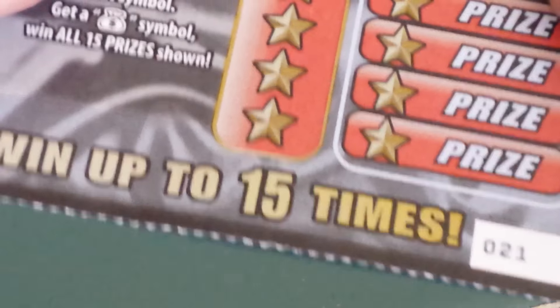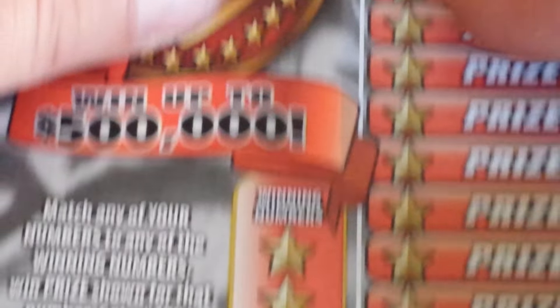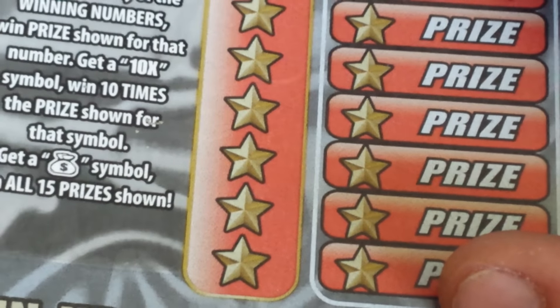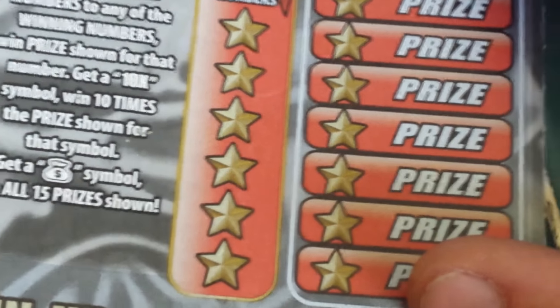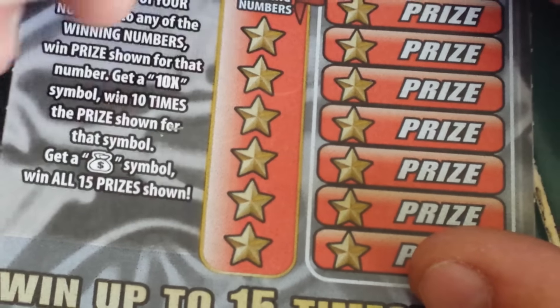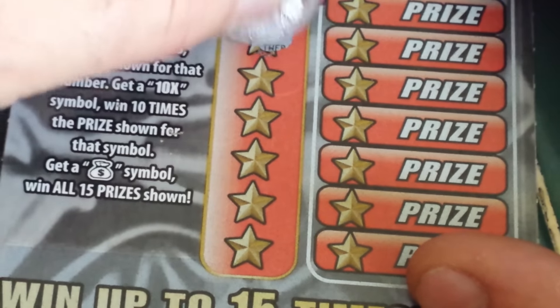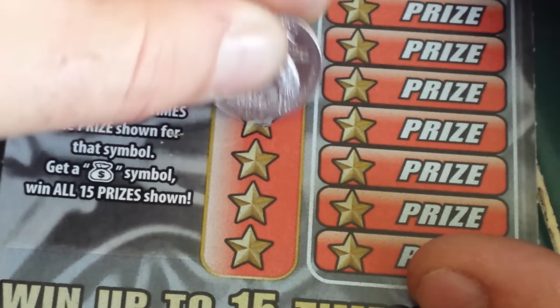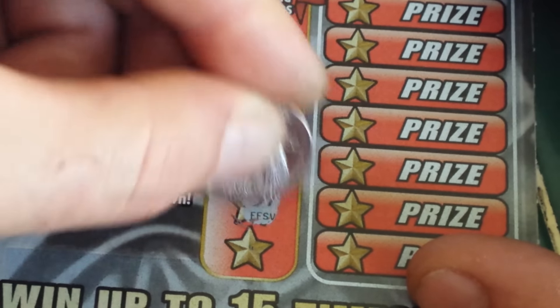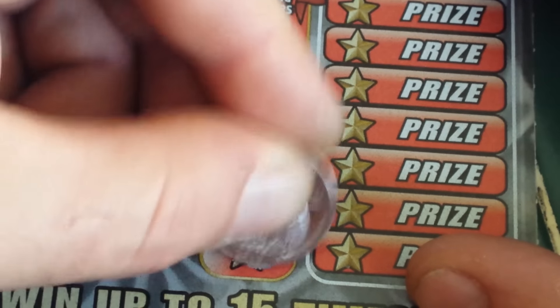This is ticket number 21. Let's begin and have some fun with the winning numbers. There are six of them. Here they are, top to bottom: 24, 46, 34, 53, 57, and a 15.